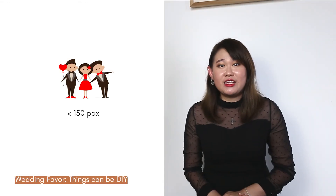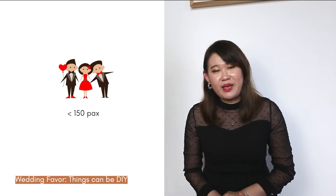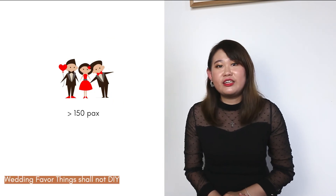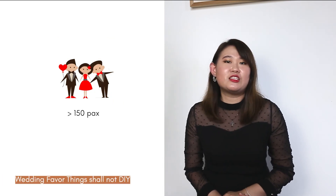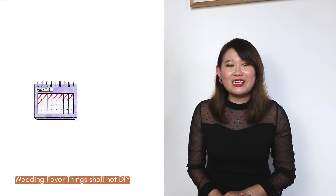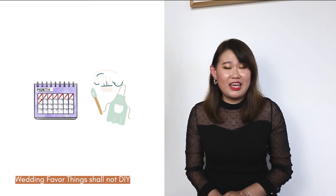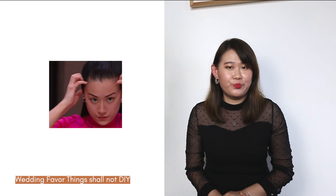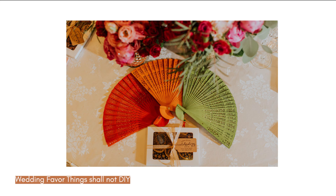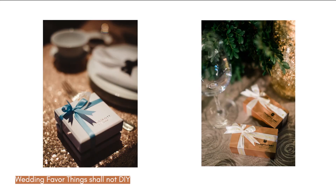Wedding Favors. When can you DIY your wedding favors? It is when your wedding is small and intimate. You can DIY wedding favors such as homemade cookies or jam, soap, or candles that are easy to make yourself. When should you not DIY? When your wedding has more than 150 guests — you would not want to spend weeks and months preparing gifts for all your guests. Instead, consider purchasing wedding favors from suppliers, or look for favors included in your hotel or restaurant package.